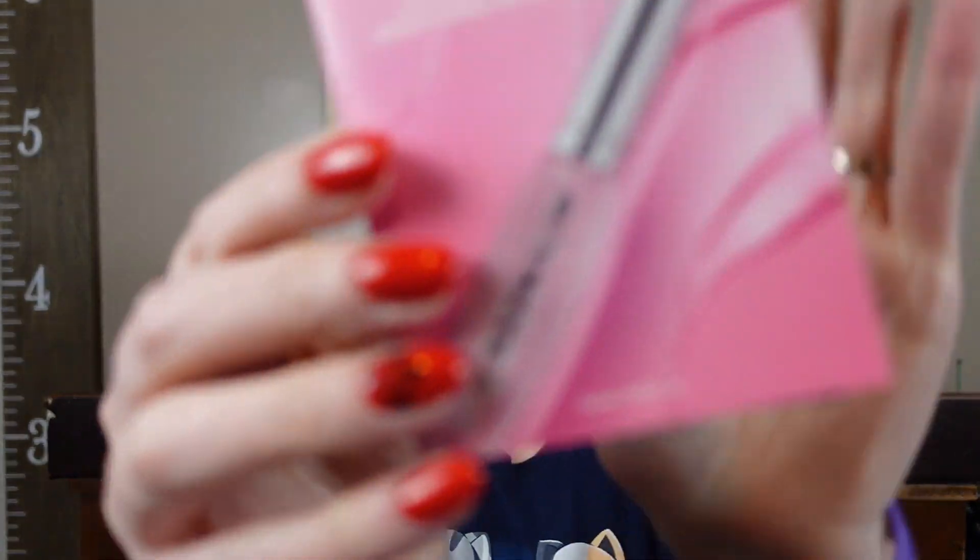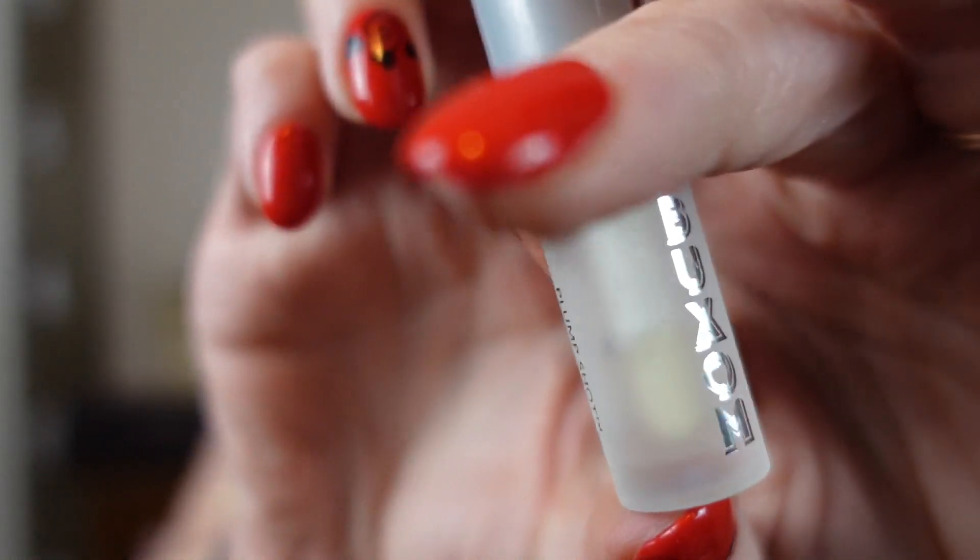Our next item is the Buxom Plump Shot, a collagen-infused lip serum. I wondered if this one burns like the Too Faced one that makes you feel like your lips are on fire — it is very tiny. It smells kind of minty but also like mint plastic. I put it on over my lipstick and it feels nice, tastes kind of minty, and it isn't feeling like fire on my face.